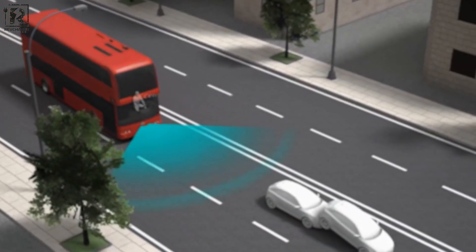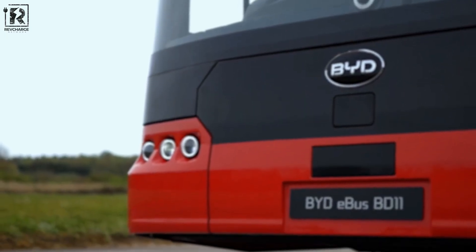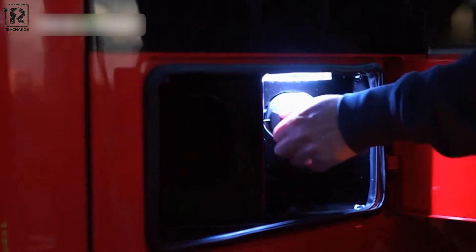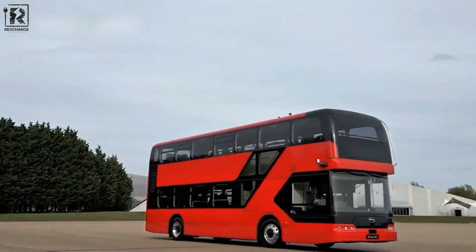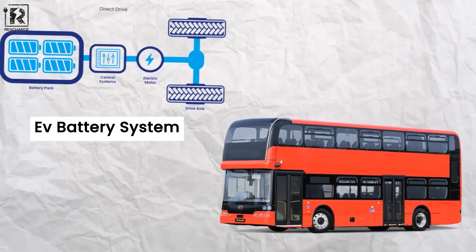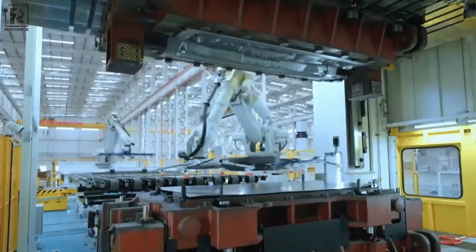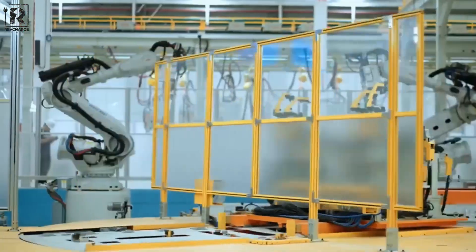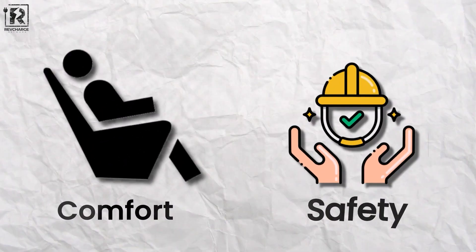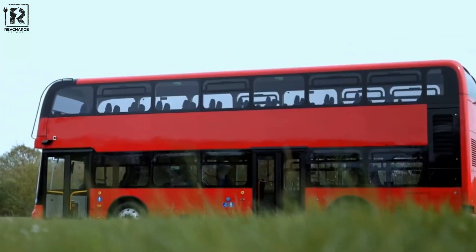With a plethora of cutting-edge driver assistance and safety systems, the BD-11 offers the best possible comfort and security for its passengers. Its blade battery is a groundbreaking invention made exclusively without the use of rare nickel and cobalt metals. Because this battery technology has passed stringent safety testing, all passengers can safely rely on the vehicle's power source. By lowering reliance on rare elements, the BD-11 is encouraging a more environmentally friendly method of producing automobiles, adhering to sustainable practices.